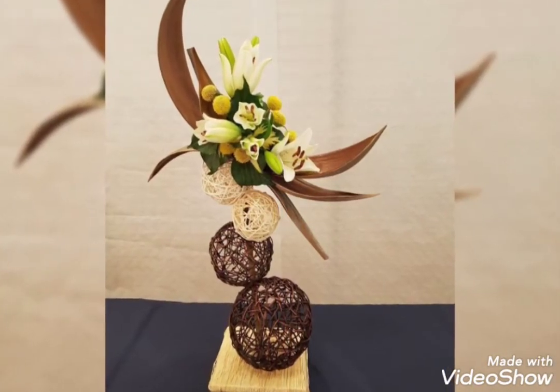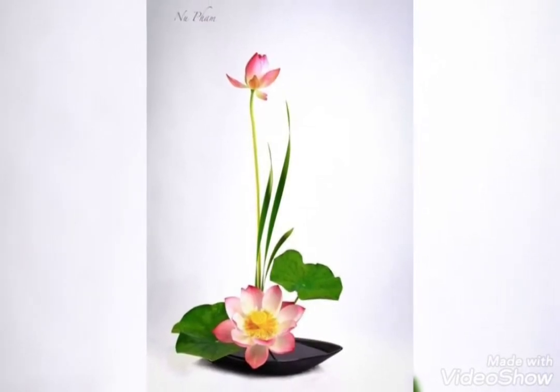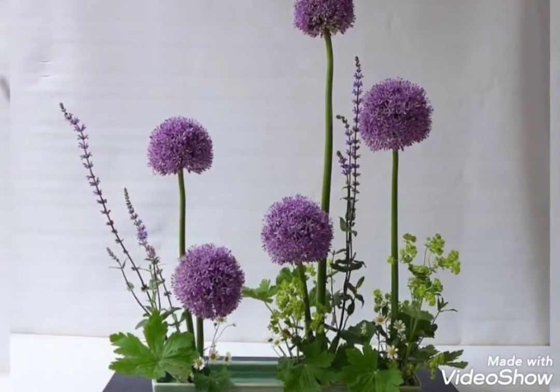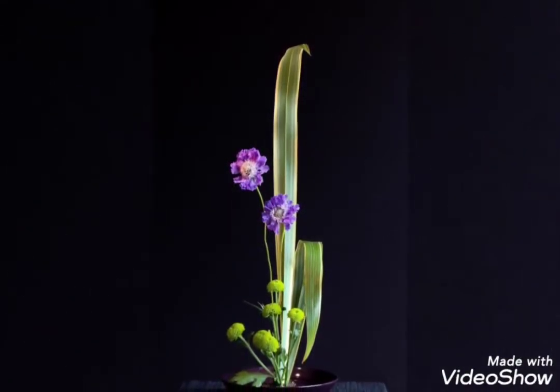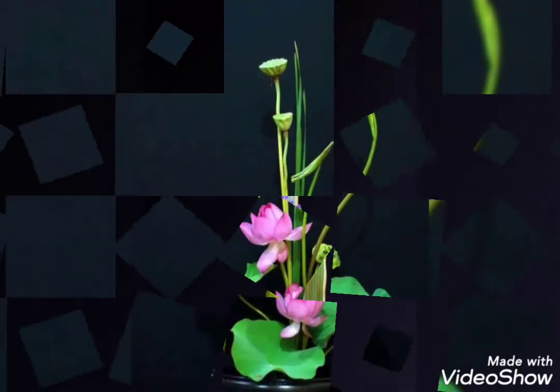Dried flowers look so amazing, so you can also add some dried flowers or preserved flowers. If you are using artificial flowers, make sure to use some high quality artificial flowers so they will look as similar as the real ones and will look super amazing.